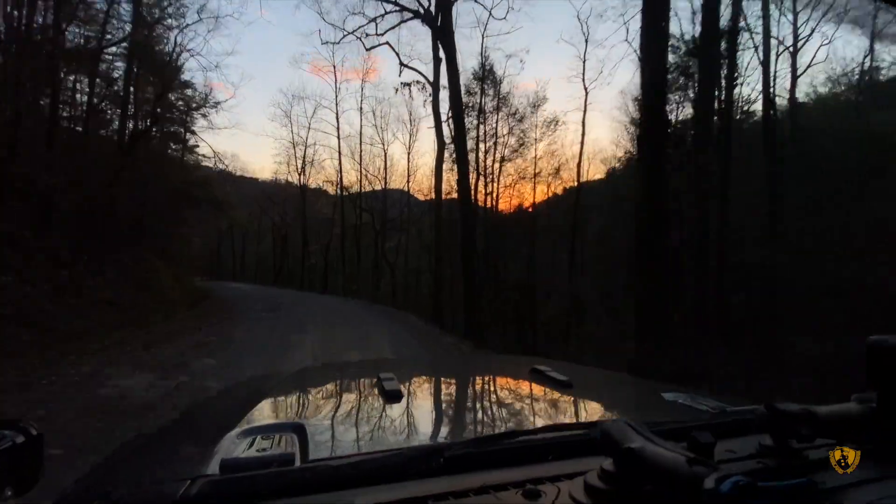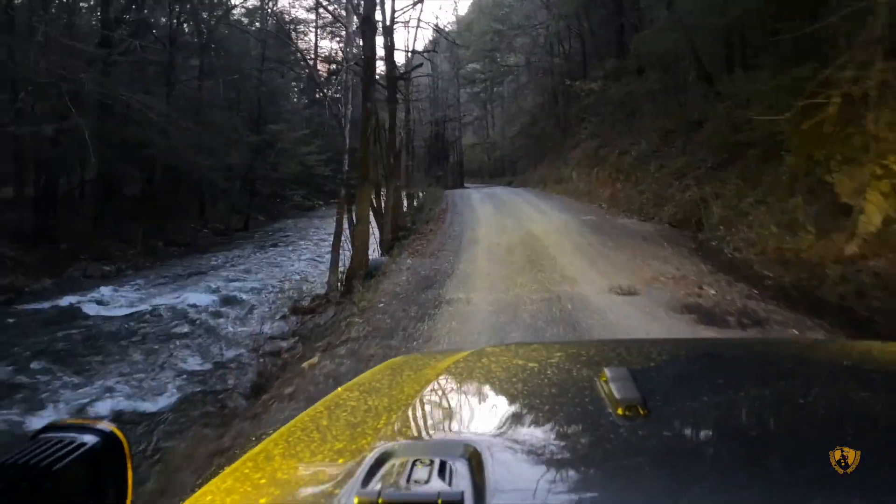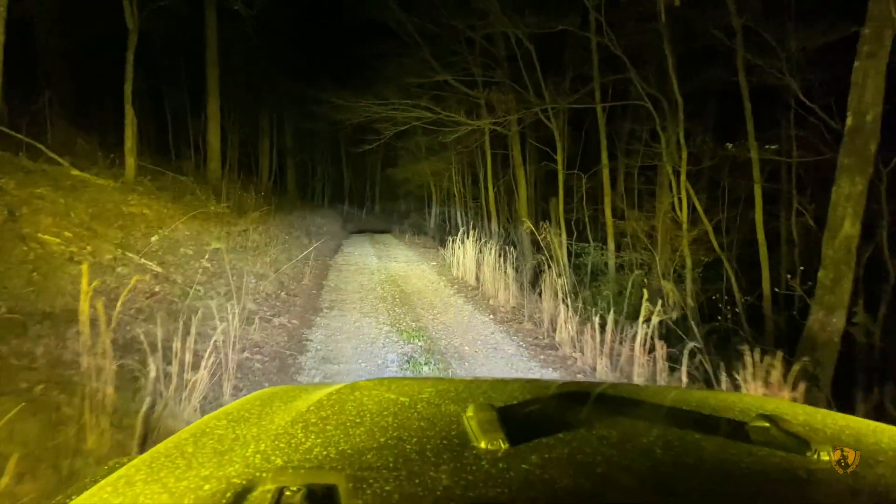It was getting late, and all of our planned camp spots were on the closed section, so we pushed on for another four to four and a half hours just to find a decent forestry camp spot.